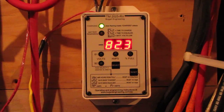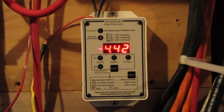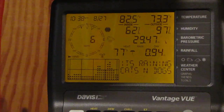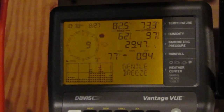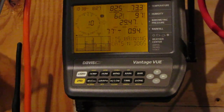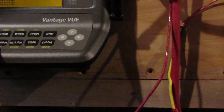Here are the watts. That ain't too bad — I had a little 10 mile an hour gust and a 6 now. Still got power. I think our max wind so far has been... got a little gust of wind coming up here — 14 mile an hour wind, 10. Our max wind so far has been 24 mile an hour.